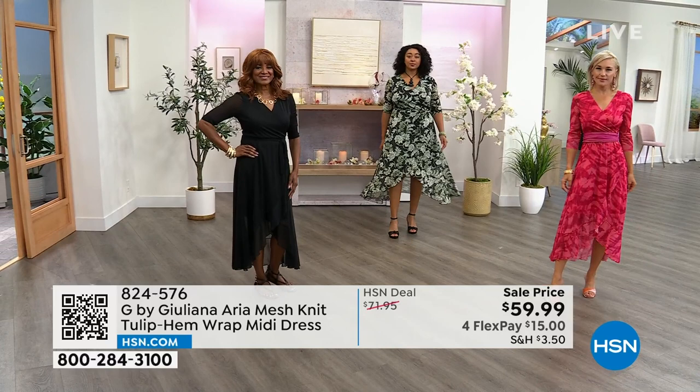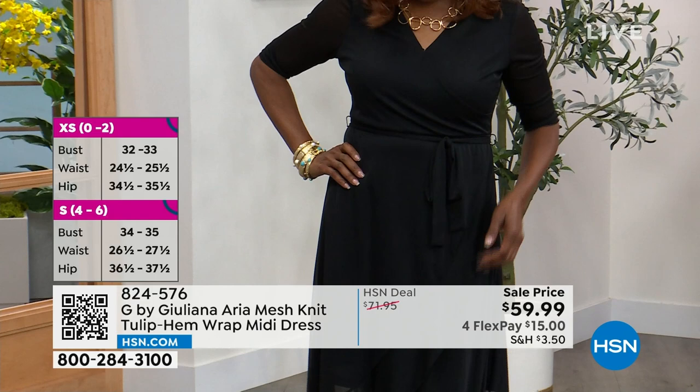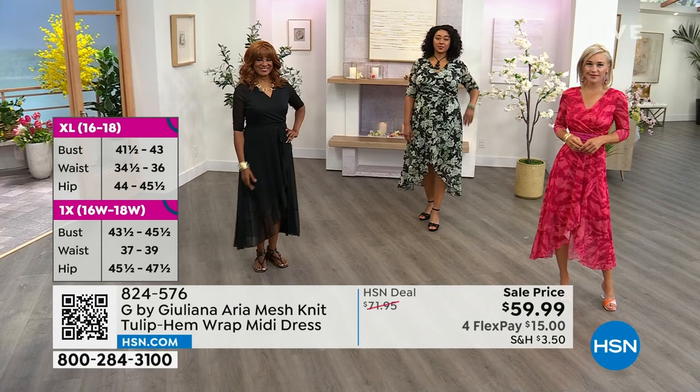This is the lowest price we've ever offered this dress at — $59.99. Flex pay is available on any debit or credit card, so your first payment is just $15, then $15 the next month, and $15 the month after — all interest free. Item number 824-576.